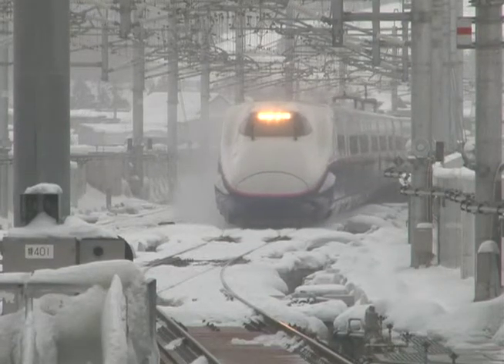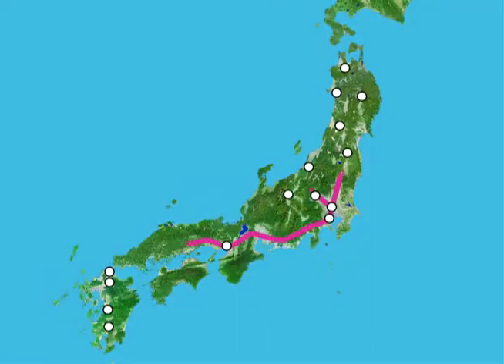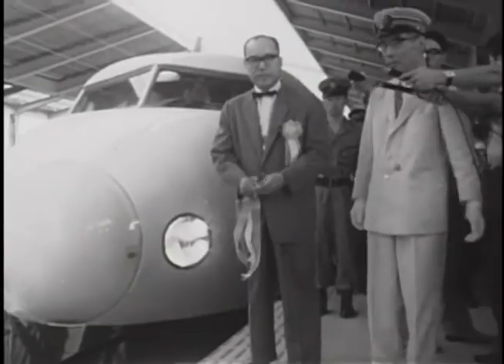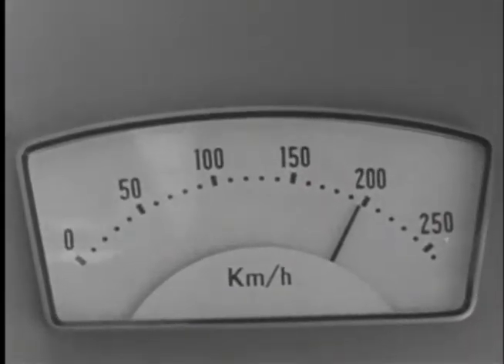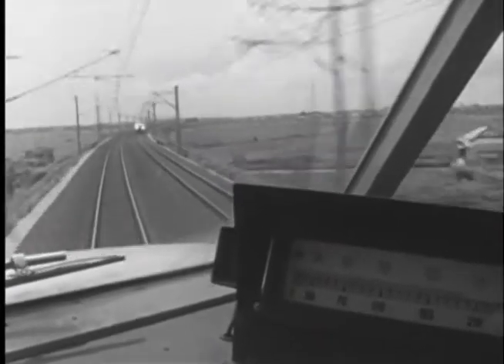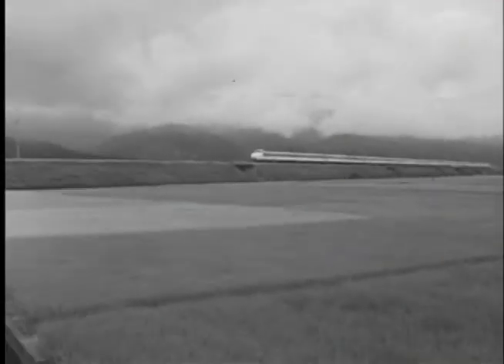Japan's high-speed railways form a nationwide network that now stretches for over 2,000 kilometers. In 1964, the Shinkansen bullet train was the world's first high-speed railway. The advanced technology that allowed these trains to run at up to 210 kilometers per hour attracted attention worldwide.